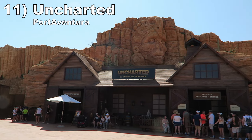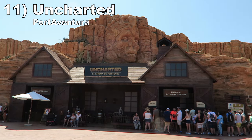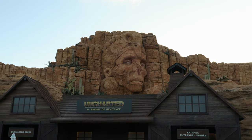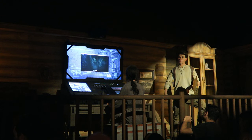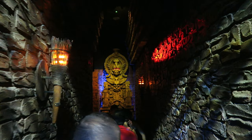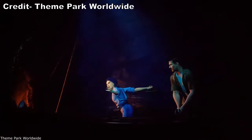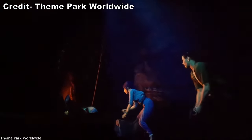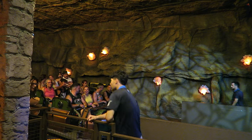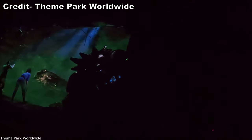Number 11 is Uncharted at Port Aventura. This is a well-themed experience — the rocky facade fits in well with the Far West area, the queue line theming is fantastic with props, a Nathan Drake animatronic, and a walkthrough section that feels like a haunt. The coaster itself has some screens but a lot takes place in the dark. It's an Intamin multi-dimension coaster so the vehicles can spin throughout. The ride is not too forceful for the most part, but the series of launches do have some punch to them.